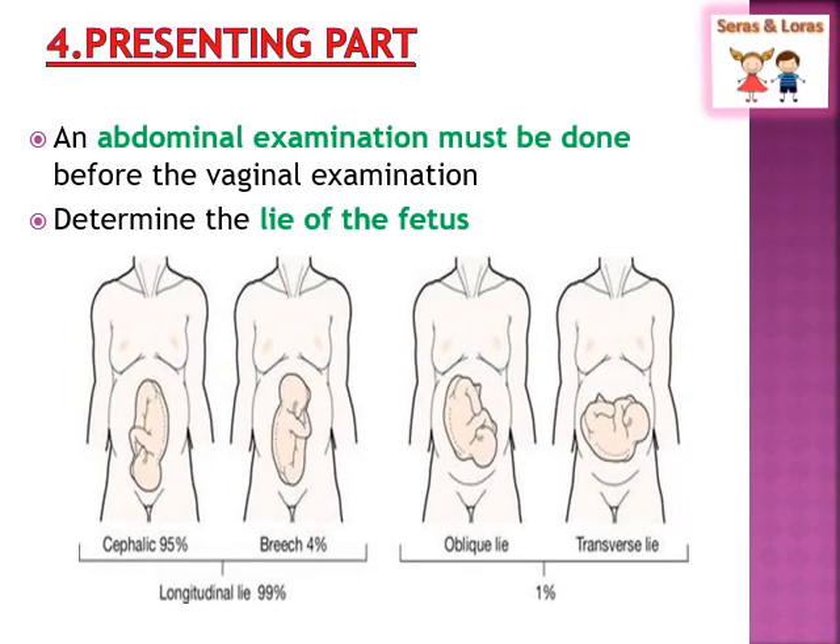Next is the presenting part, assessed through per vaginal examination. The presenting part is the part of the baby that leads through the birth canal — most often the baby's head, but it can be the shoulder, buttocks, or feet. An abdominal examination must be done before vaginal examination to determine the lie of the fetus. If the lie is longitudinal, it can be cephalic — head at the pelvis, buttocks at the fundal region — or breech — head at the fundal region, buttocks at the pelvis. The second lie is oblique, and the third is transverse.